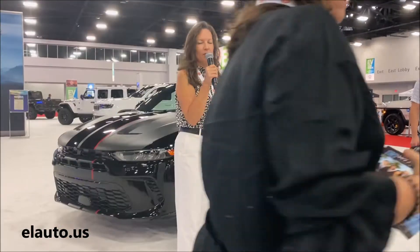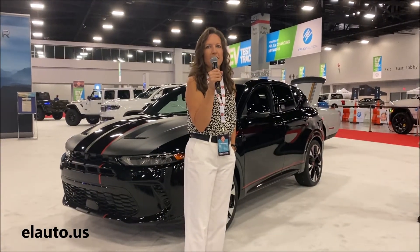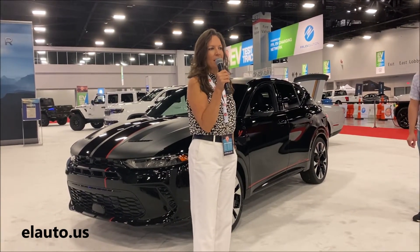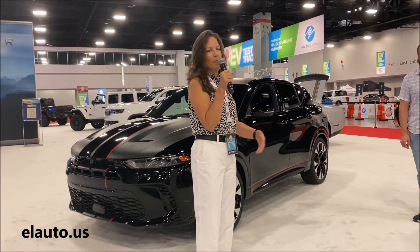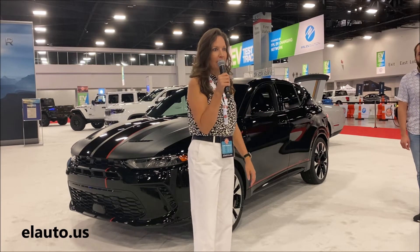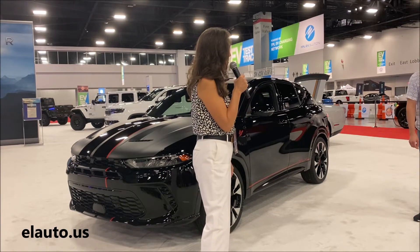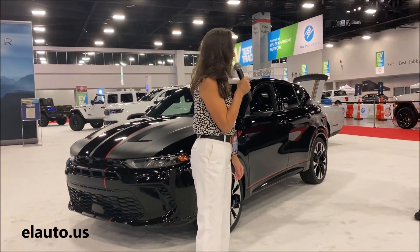It makes a lot of sense for Dodge to have this entry-level vehicle with some great horsepower to bring younger people and folks who love the compact utility vehicle segment into the brand. Fernando will take you through that, and we appreciate you coming here today.